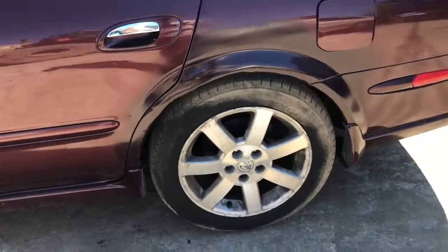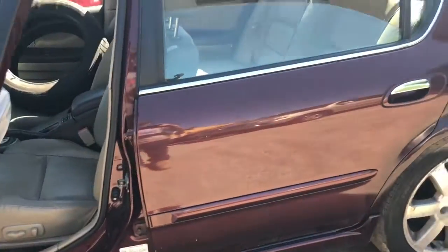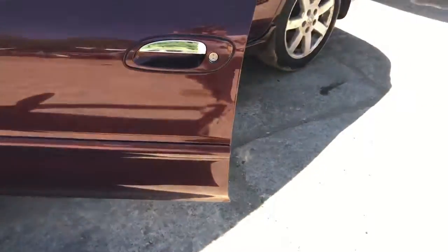Rear bumper scratched up. Really good taillight. Quarter panel on the driver's side looks like it's about to be resting or it just got kicked. Rear door, few parking lot dents. Front door, same thing.